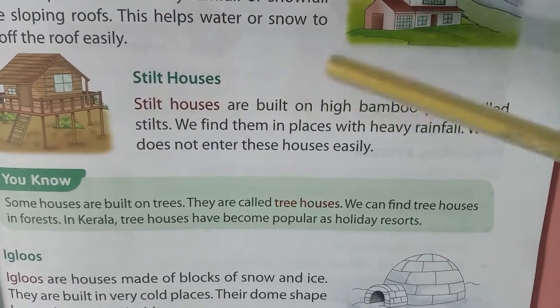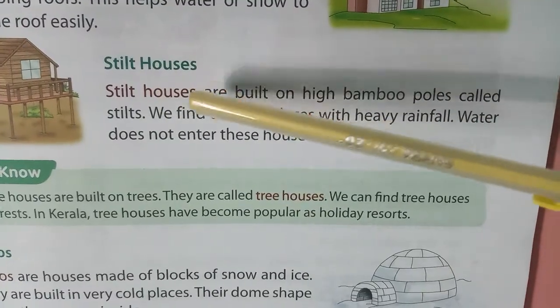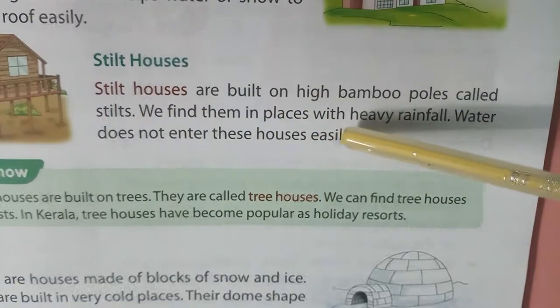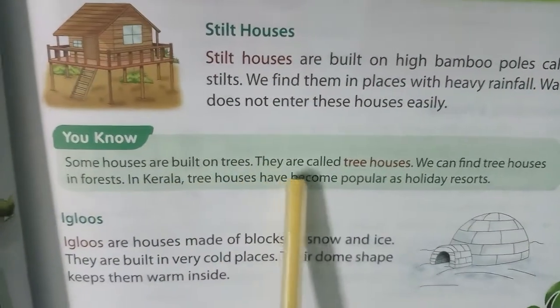Stilt houses are built on high bamboo poles called stilts. We find them in places with heavy rainfall. Water does not enter these houses easily. Some houses are built on trees — they are called tree houses.